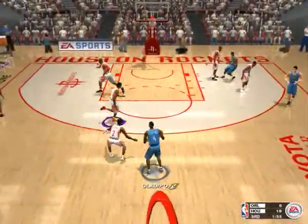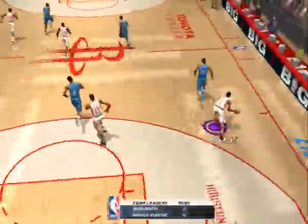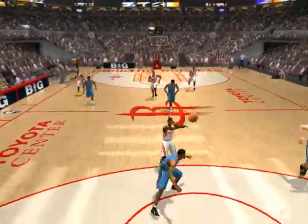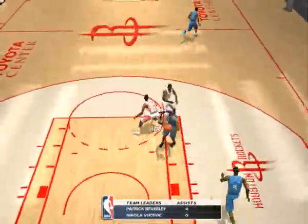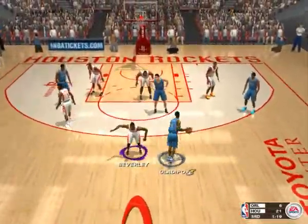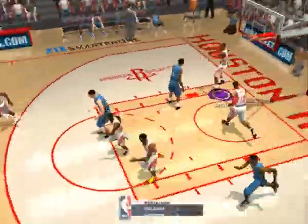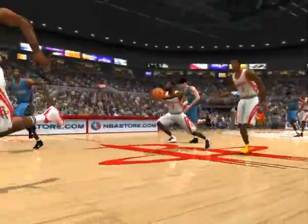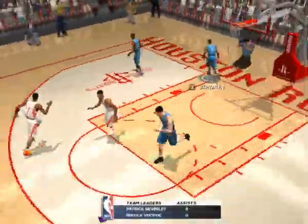Number four initiates the offense, goes up with it, misses it. Number five gets the rebound and gives it up. He gives us a taste of the 180 — that's 11 points for the first-round pick. Number four brings it up court. He came off that screen like he had a bus to catch, pushing the ball up court. That's a 6-0 run. The Rockets are up by 17.